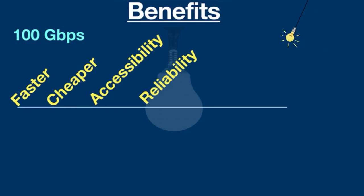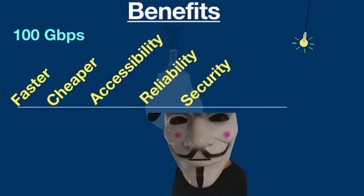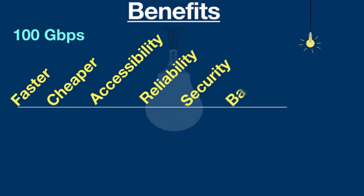For security, light doesn't pass through walls like radio waves, which prevents hackers from intercepting Li-Fi communications. In terms of bandwidth, the light spectrum is 10,000 times broader than the radio spectrum, which increases the volume of data it can carry and transmit.